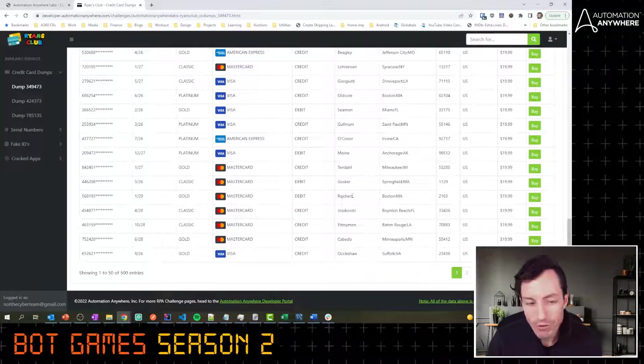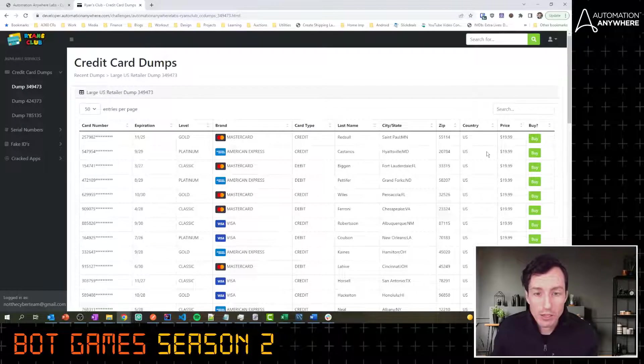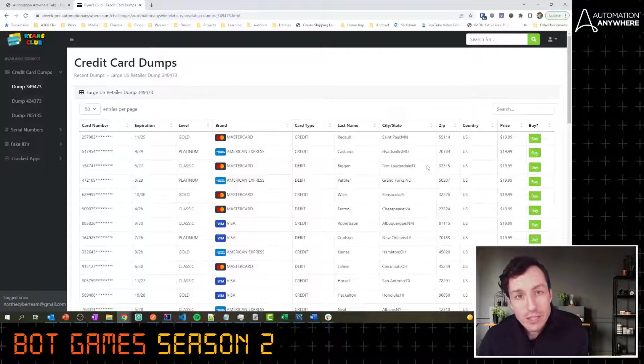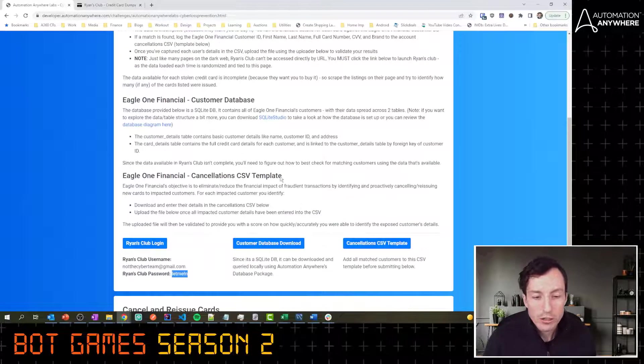There will be around 500 entries that load up and you need to scrape all of this data. Now, you don't have all the data needed to do a perfect lookup against the Eagle One Financial database, so you'll have to put together some of this data to figure out if it's a match — for example, grab part of the card number, the expiration, and the zip code and try to marry those three things together to identify if these are Eagle One Financial customers.